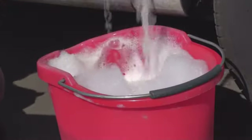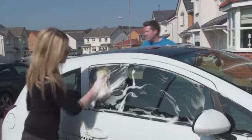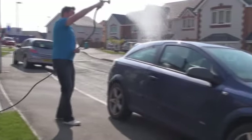Using a bucket and sponge to wash your car instead of a hose will help you to get into all the nooks and crannies and use less water. If you must use a hosepipe, fit it with a trigger nozzle so it only runs when you need it.